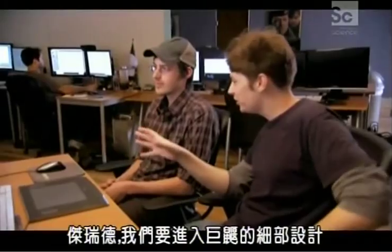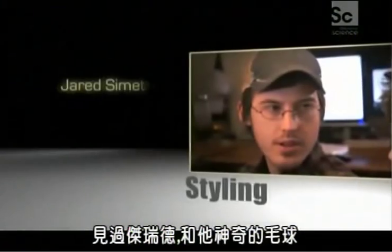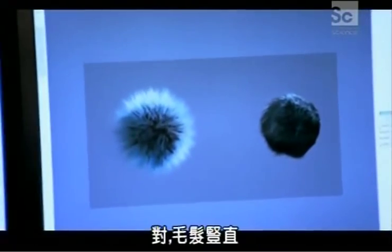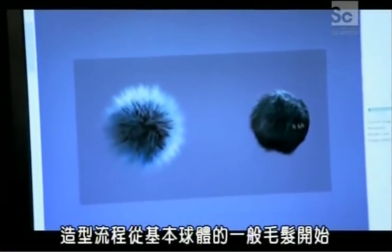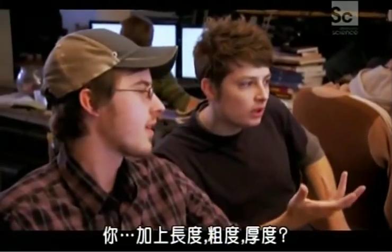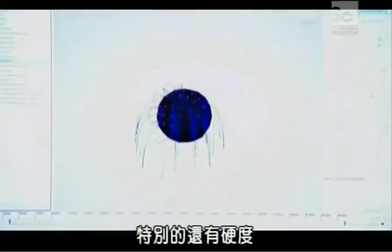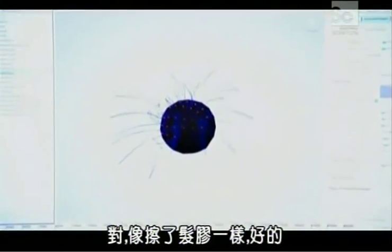The creature is really coming together, but the mole is nude. Jared introduces his hair system: the software starts with generic hair on a basic sphere, all pointing straight out. From there, Jared adds parameters like length, coarseness, thickness, and stiffness, which can make hair stick out in all directions — like a hairspray effect. You start with a small amount just for speed to get the basic length and flow.